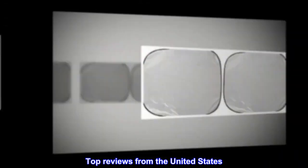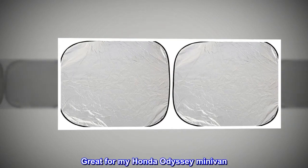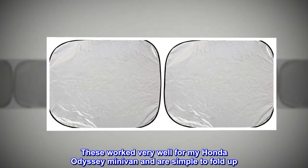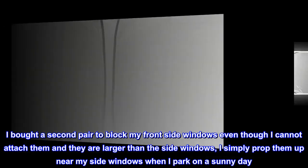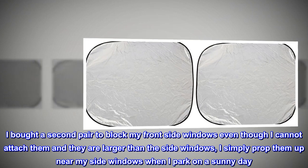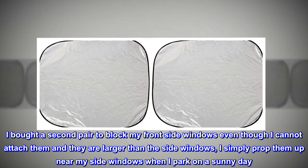Top reviews from the United States: Great for my Honda Odyssey minivan. These worked very well for my Honda Odyssey minivan and are simple to fold up. I bought a second pair to block my front side windows — even though I cannot attach them and they are larger than the side windows, I simply prop them up near my side windows when I park on a sunny day.